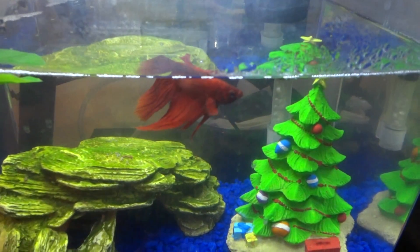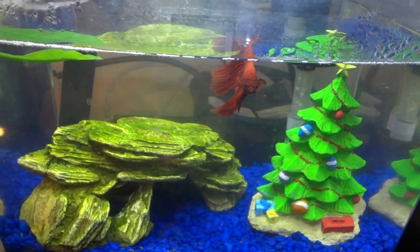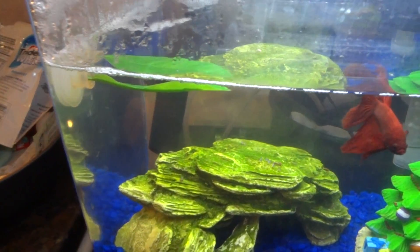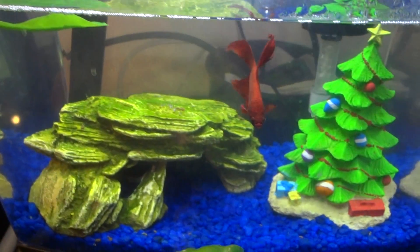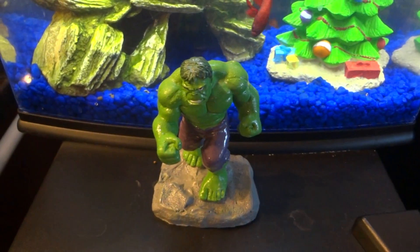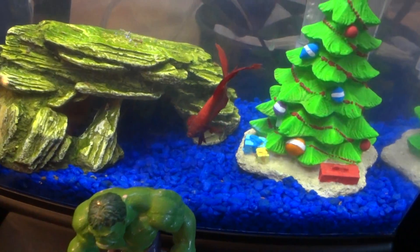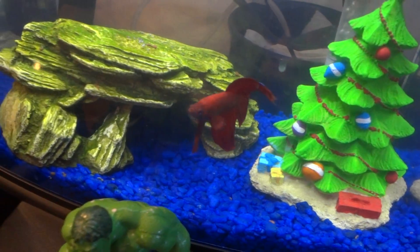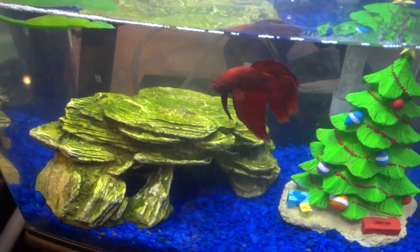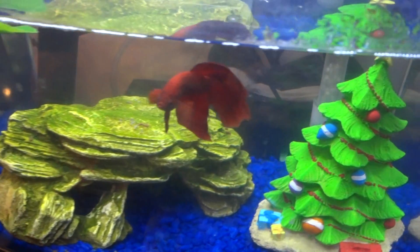Really beautiful. Got him in there with his little Christmas tree for the holidays, with the cave and his little leaf bed — sometimes he sleeps on that thing. Very cool fish; got Hulk protecting him down here of course. I had fish when I was younger and enjoyed them, but now we have this guy — he just has a lot of character to him.